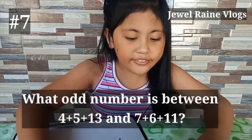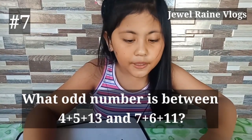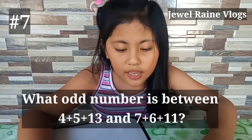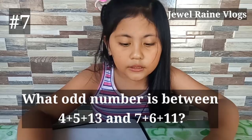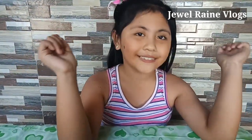What odd number is between four plus five plus thirteen and seven plus six plus eleven? Ang odd number po ay one, three, five, seven. Ang even number po ay two, four, six, eight, ten, so on and so forth.